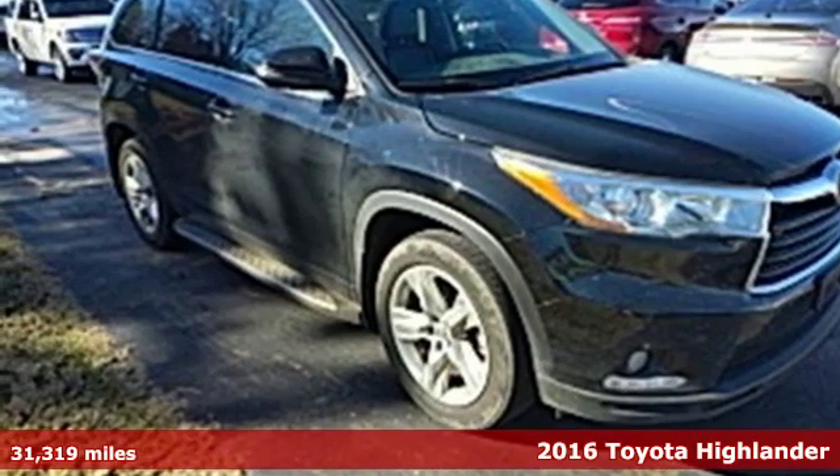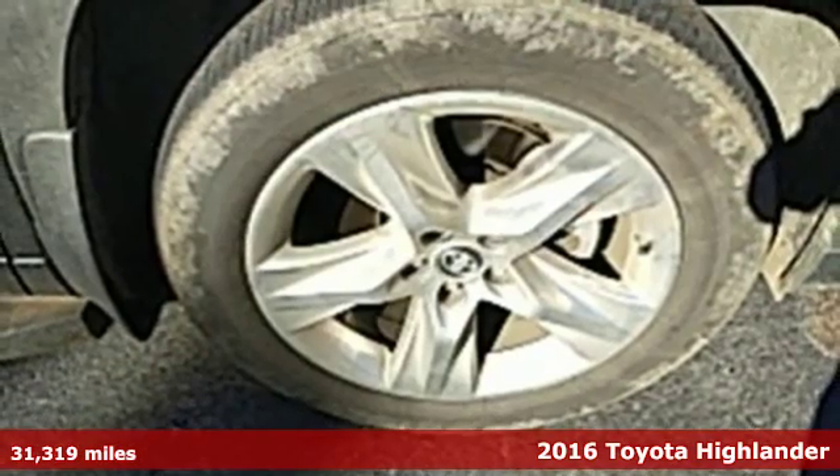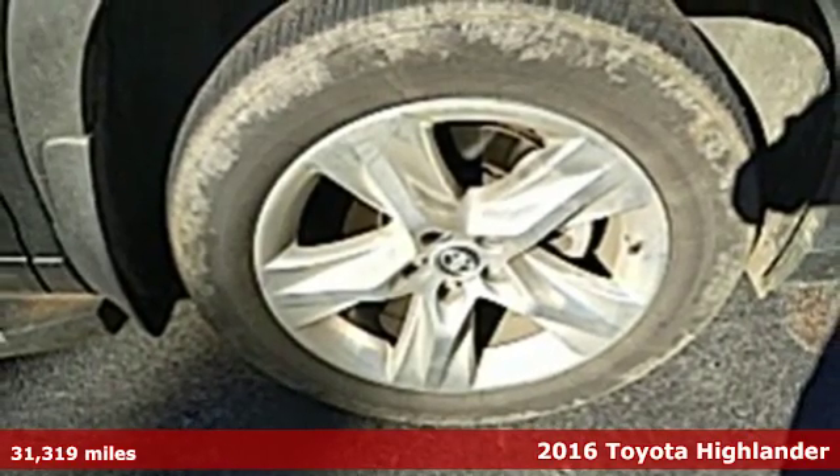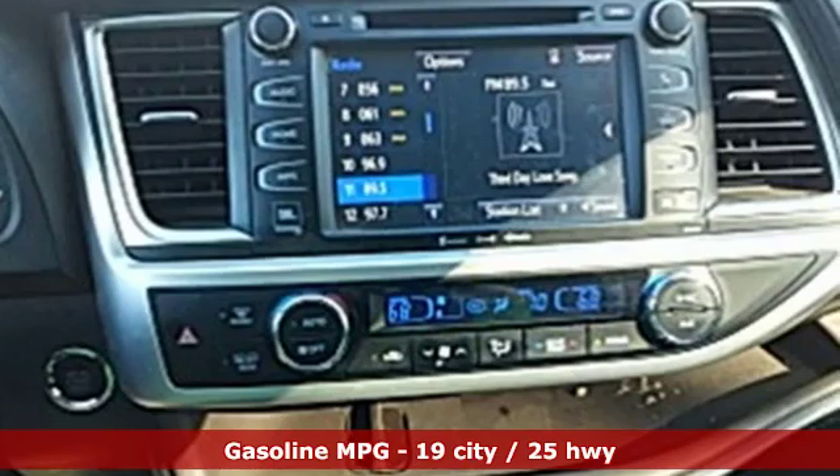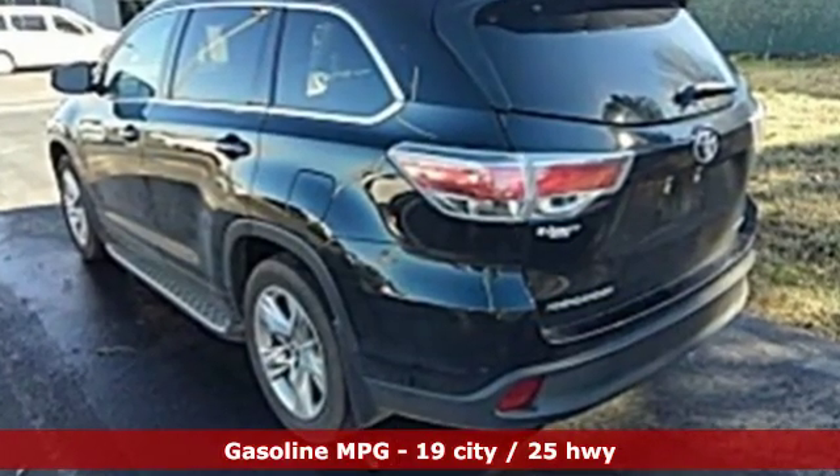Here's a 2016 Toyota Highlander. Life is hectic enough — make the journey smoother in this Highlander. It was built for families and made for fun. It comes with features you need and, better yet, want.